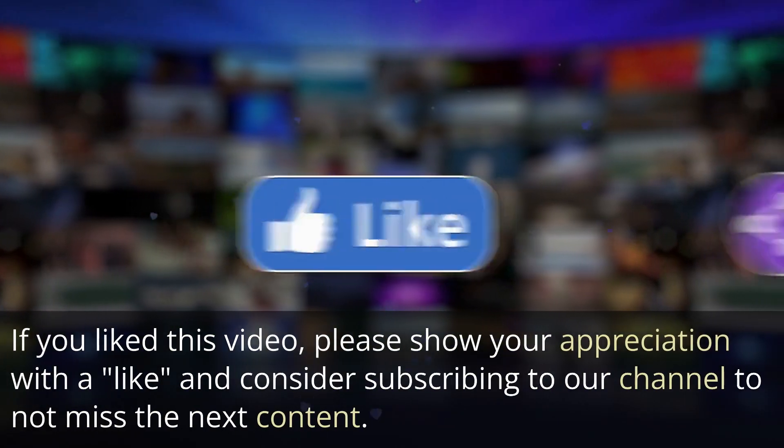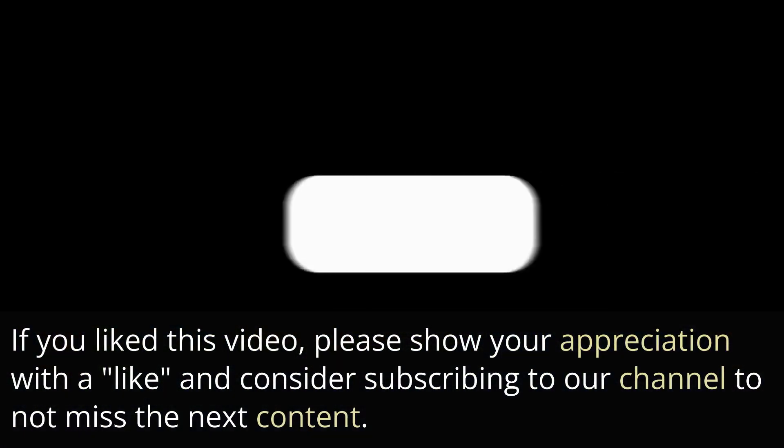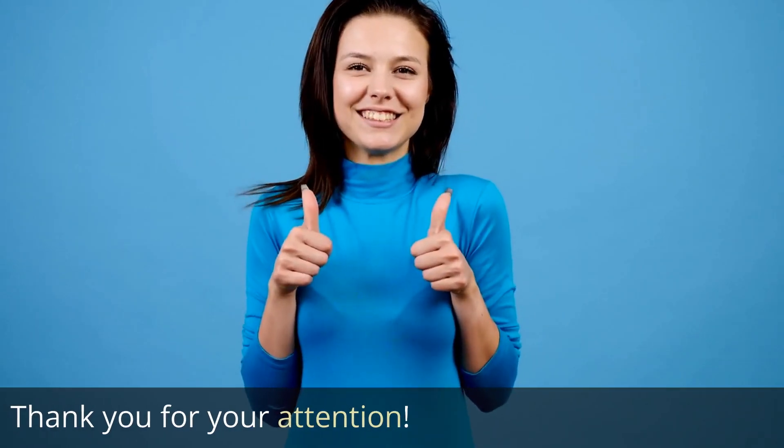If you liked this video, please show your appreciation with a like and consider subscribing to our channel to not miss the next content. Thank you for your attention.